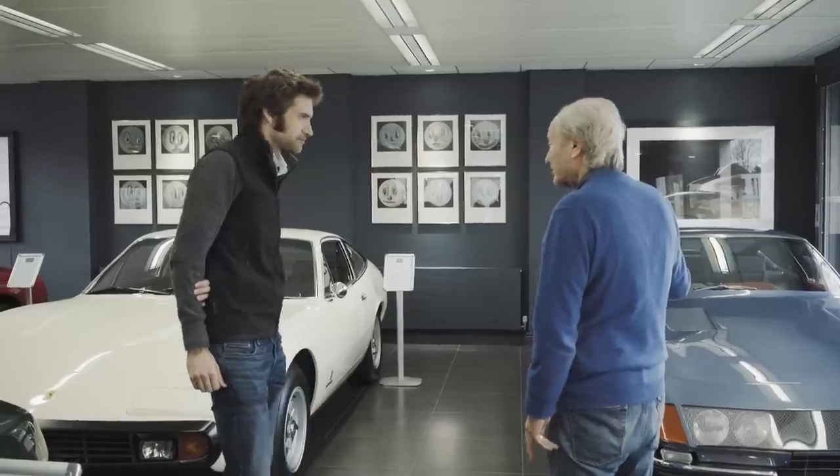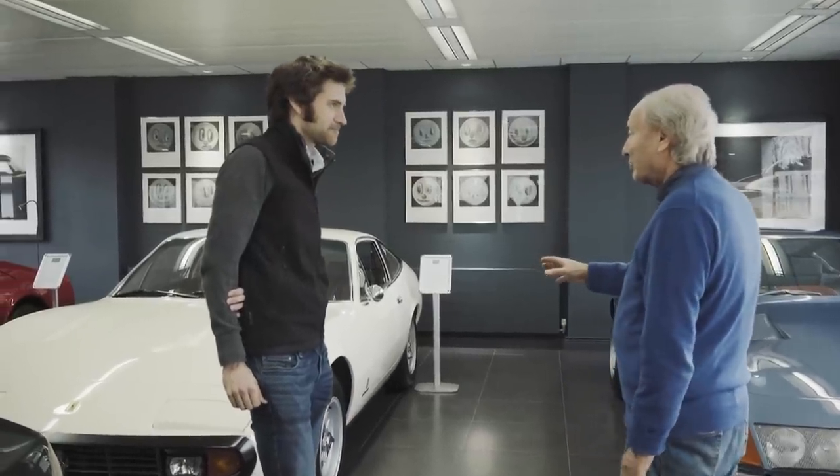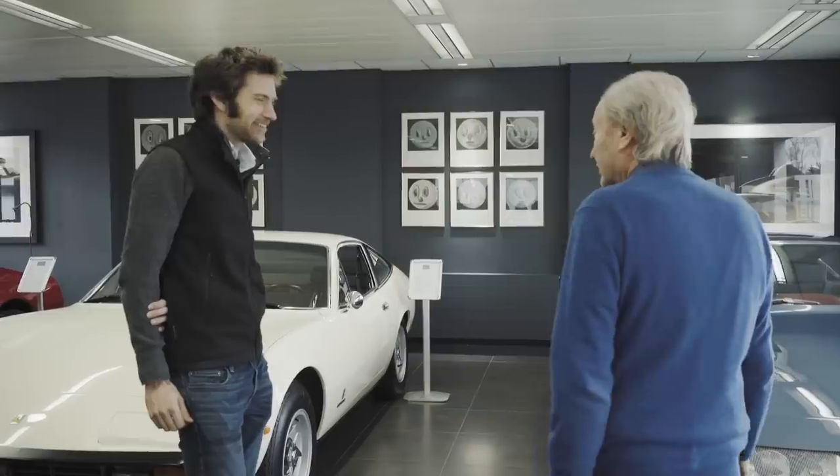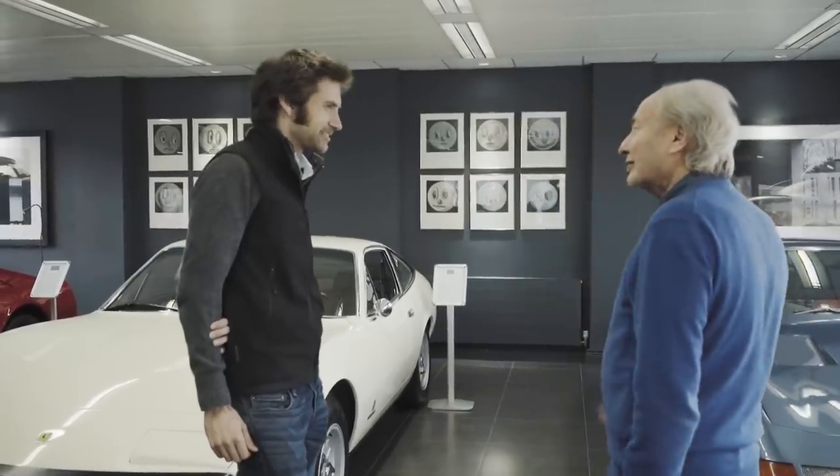However, this was the purist car and this was more the people's car. So today, one is one third of the other, which makes this an amazing bargain.